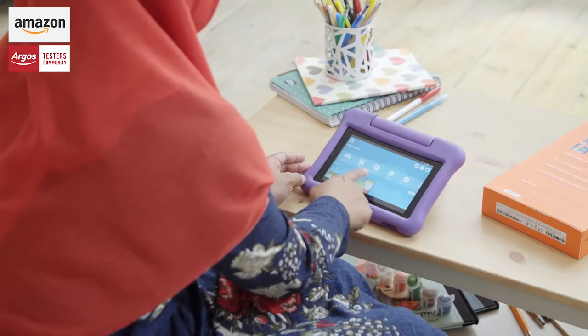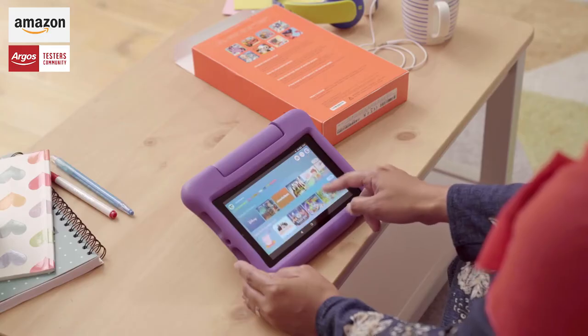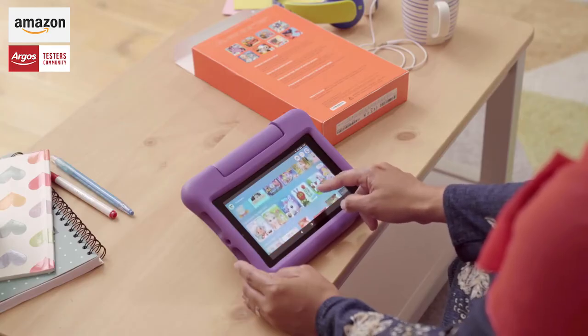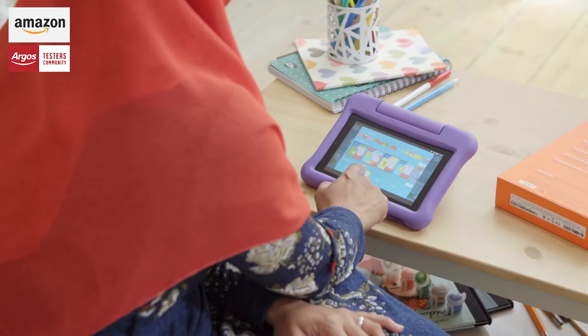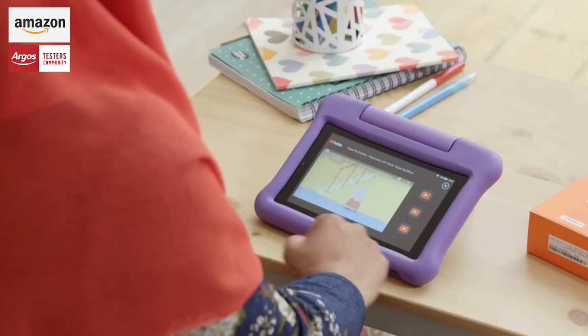This comes with a year subscription of content that goes with the tablet and there's loads of things on there — books, videos, apps — and you get all that as part of the package.